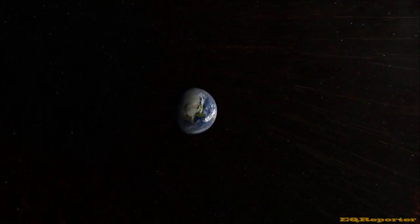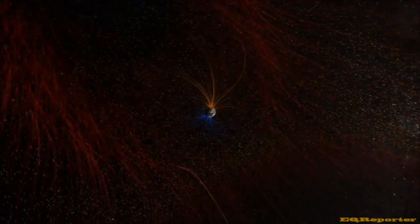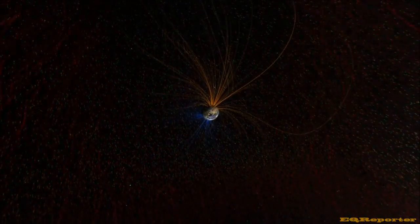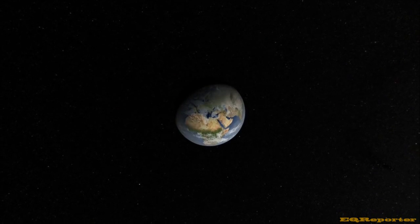How has Earth avoided the grim fate of Venus? We can see the answer as the solar storm approaches Earth. Our planet has a protective shield all its own — a powerful magnetic field generated deep within its core. In fact, that's just our first line of defense. Much of the solar energy that gets through is reflected back to space by clouds, ice, and snow.